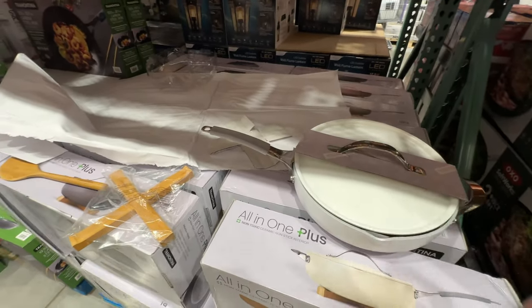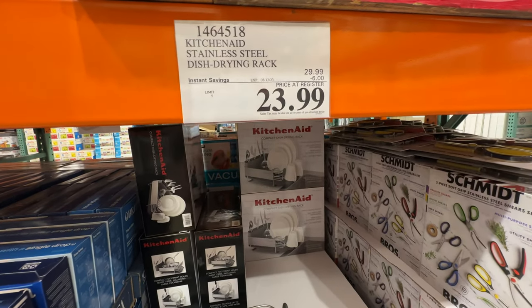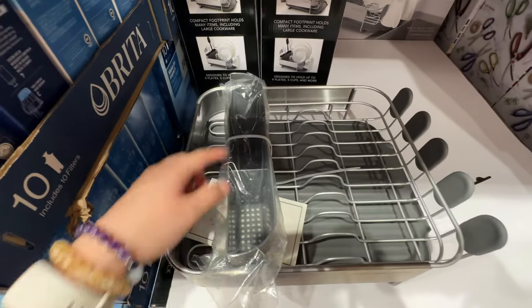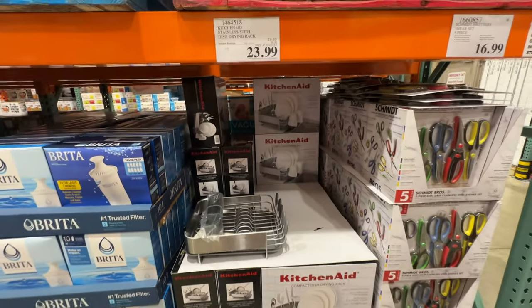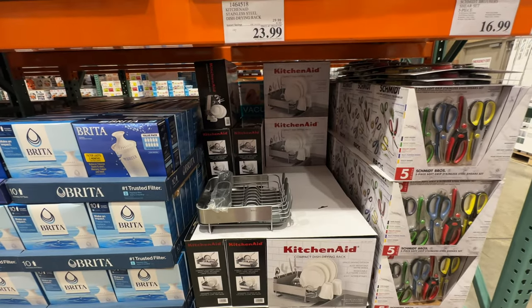The KitchenAid stainless steel dish drying rack is six dollars off at twenty-four dollars. We usually use our dishwasher, but this one lets you put cups and chopsticks or forks in their own slots. If you hand-wash things and don't have a dishwasher, this is actually pretty nice.